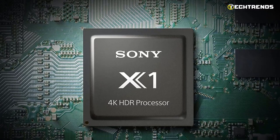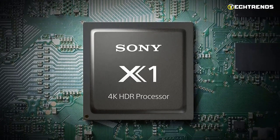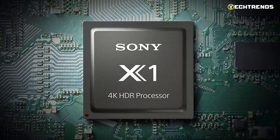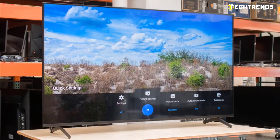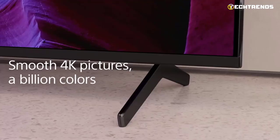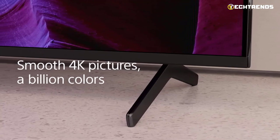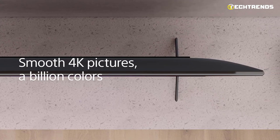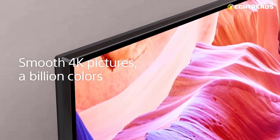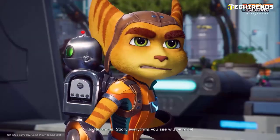Powered only by the 4K HDR processor X1, you can enjoy stunning 4K images bursting with real-world detail and texture. 4K XReality Pro uses a special 4K database to upscale images captured in 2K and even HD to levels of detail close to those of 4K. On a 4K Ultra HD TV intended to simulate a real movie theater experience at home, see all your favorite films in a new way with more drama and realism.